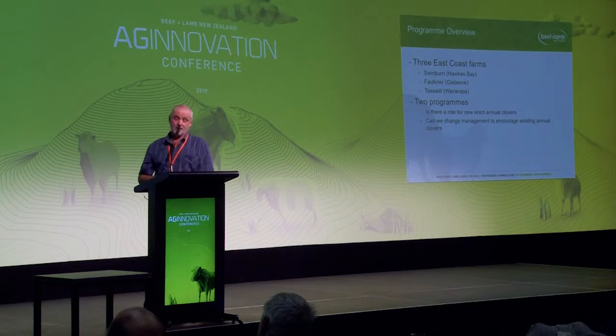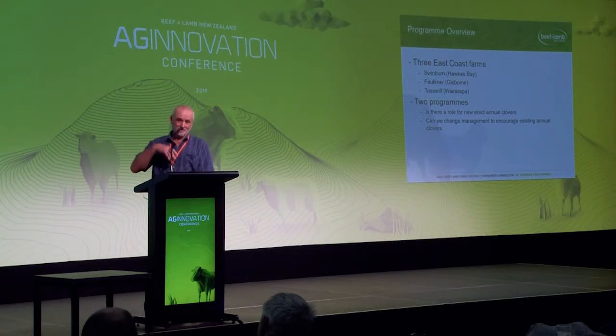This is an Innovation Farm Program and it's been going now for three years. It has to go for a long time because hard-seeded clovers take a long time to set seed, break down, and germinate — it's a long term thing. There are three farmers: Pete Swinburne in Hawke's Bay, Rob Faulkner in Gisborne, and Richard Tosswell in the Wairarapa. There are basically two parts to the program.